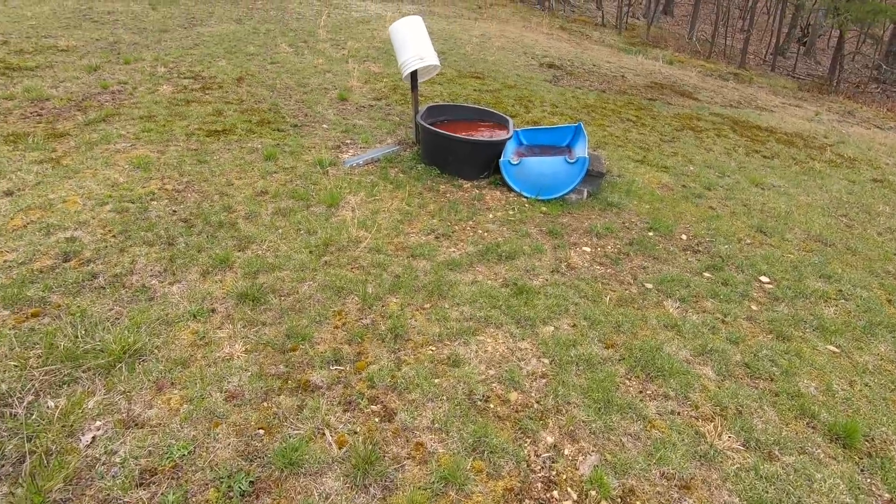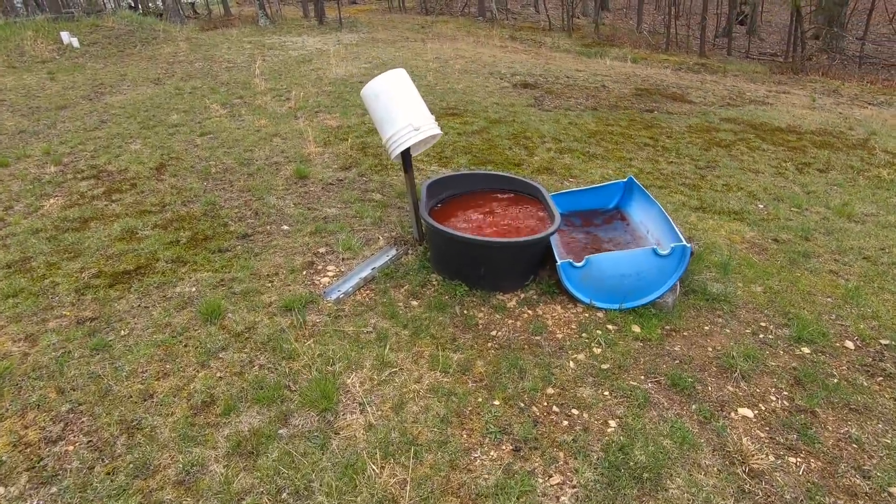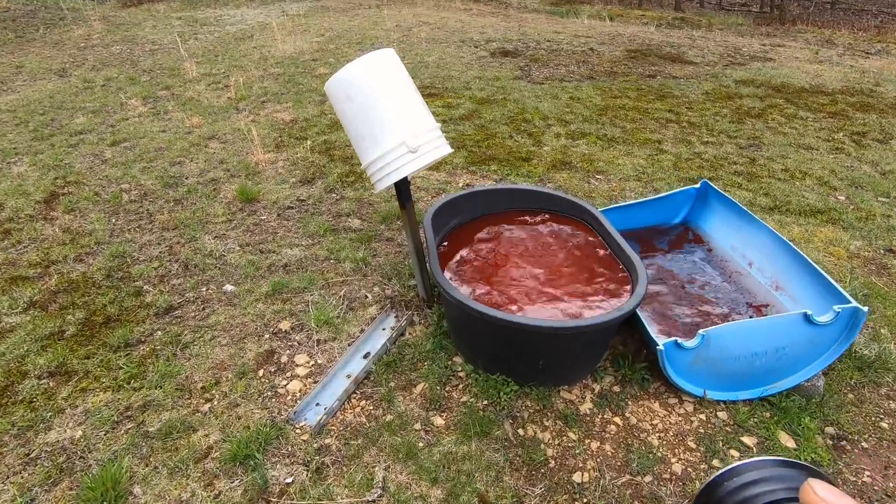It's like a leg bone or something — looks like someone sawed the lower leg off. Look at that. This is the blood tub he was telling me about.